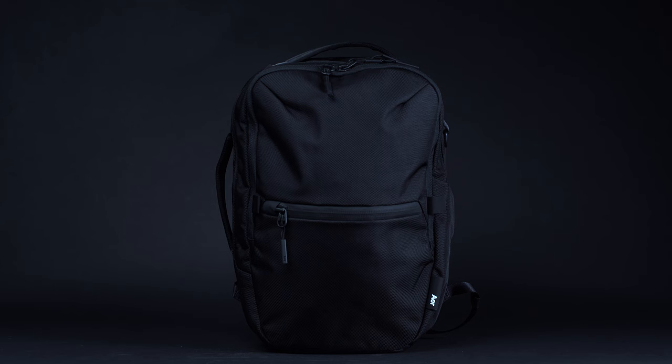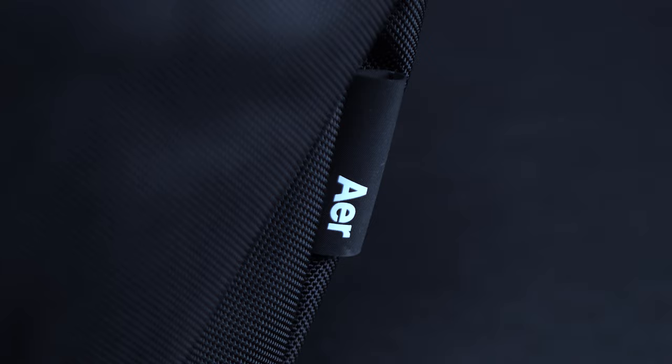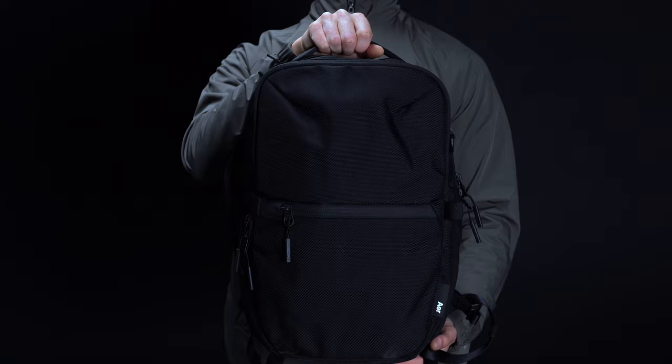If you're already familiar with Aer, then you'll know that the San Francisco-based bagmaker offers some of the most minimalist backpacks on the market today, be it their fan-favorite Fit Pack or their Travel Ready Tech Pack. However, with the launch of the all-new City Pack late last year, Aer even managed to one-up themselves. It's so streamlined, in fact, that we've named it as the best minimalist option in our EDC backpack ensemble.